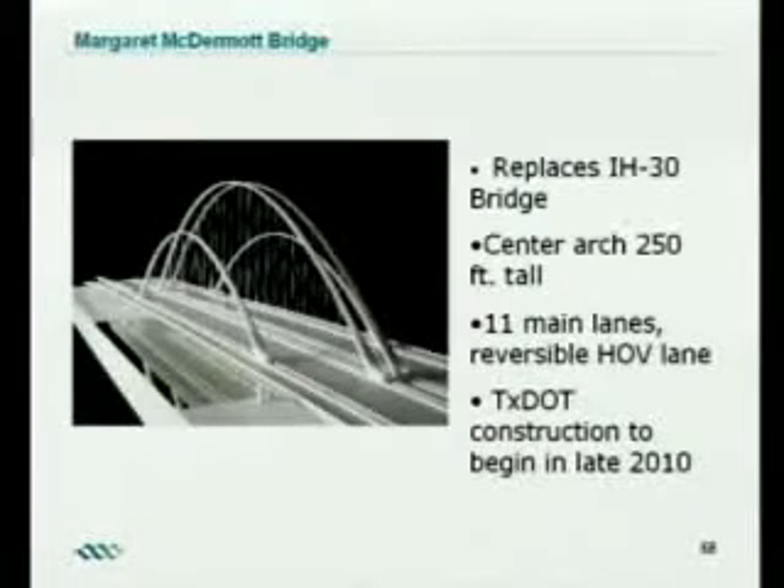The Margaret McDermott Bridge is the second signature bridge we're looking at building. TxDOT is expecting to begin construction in 2010. Both bridges are designed by Santiago Calatrava. This will effectively double the size of the existing I-30 bridge, going from six lanes now to 11 main lanes and one reversible HOV lane.